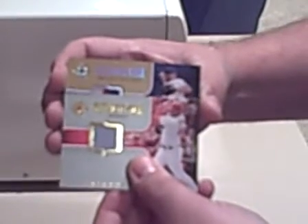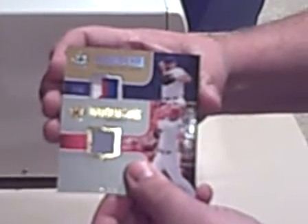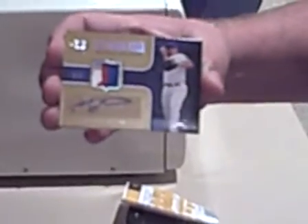We have a jersey card of Adam Dunn. This looks to be the patch card — it's a three color patch autograph of Carlos Zambrano, number two of five. It's a really cool looking card: red and blue and white patch with an autograph. That goes to our Cubs person. And the last one is a jersey card of Ryan Zimmerman from the Washington Nationals.